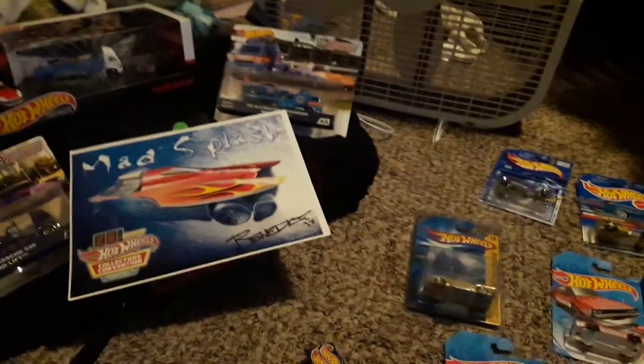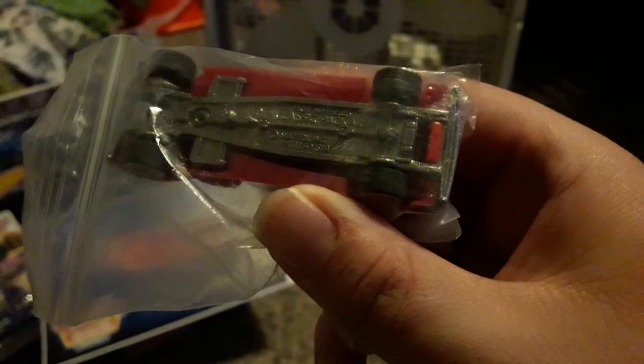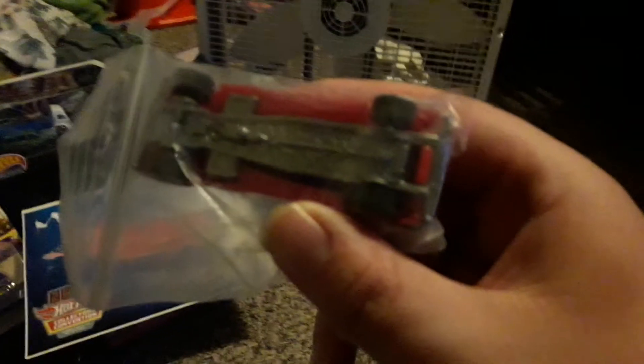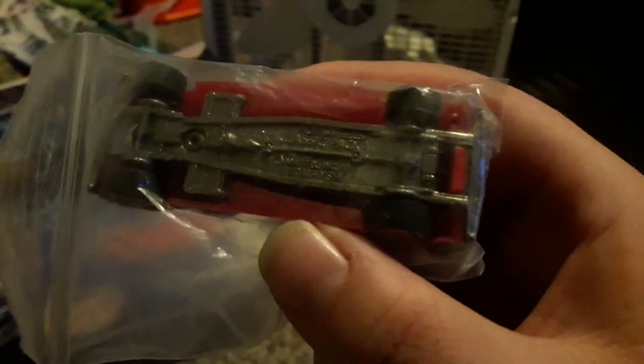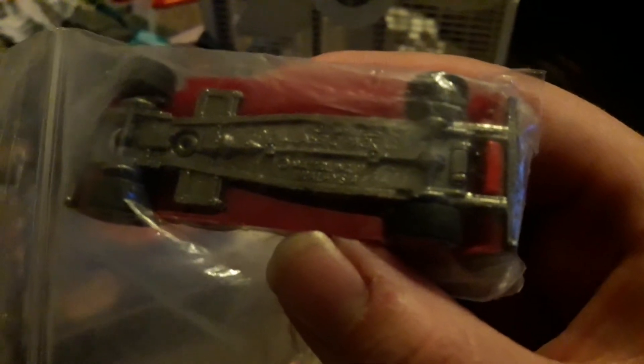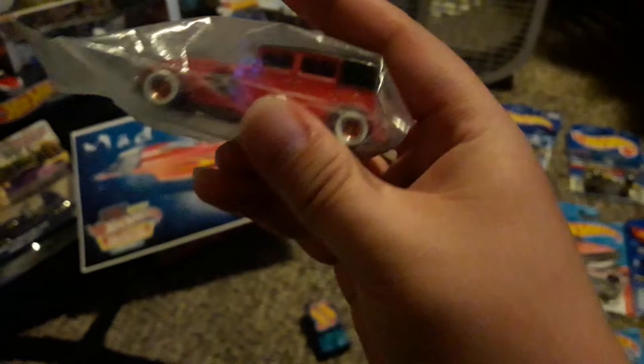Probably the rarest and coolest thing out of all these cars is a signed car by Larry Wood. It has two signatures — there's one, and if you look closely there's another signature in white right above the back wheel. Hard to see but really cool. This car is a Classic Packard Hot Wheels. I don't think it says a date, but 1982 was when this model was made. Really cool — it's got rubber wheels, it looks awesome.